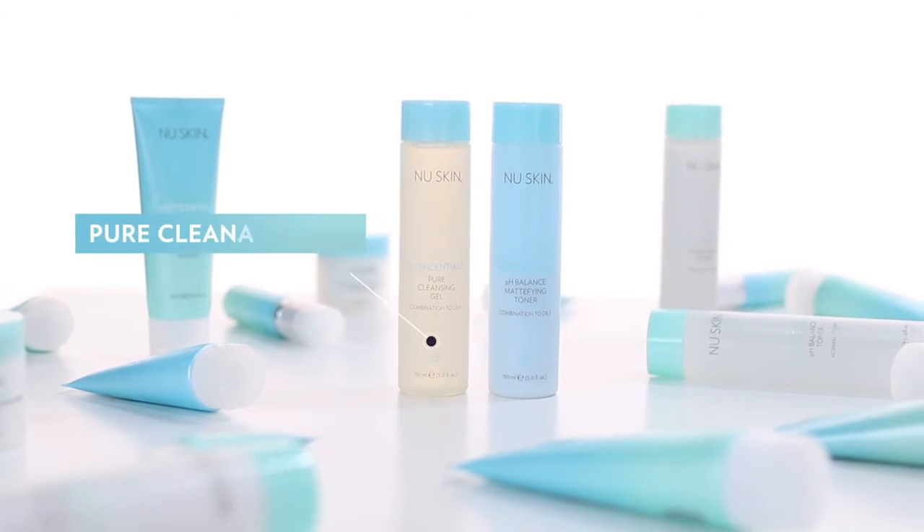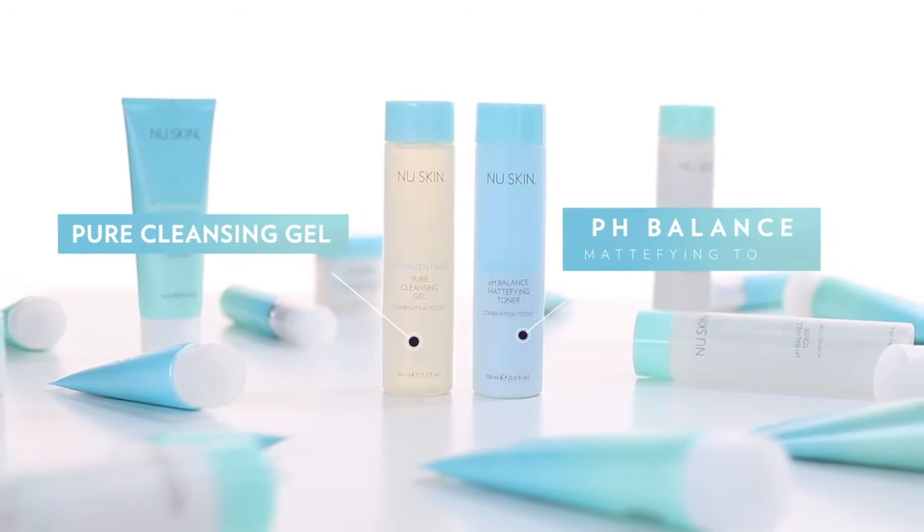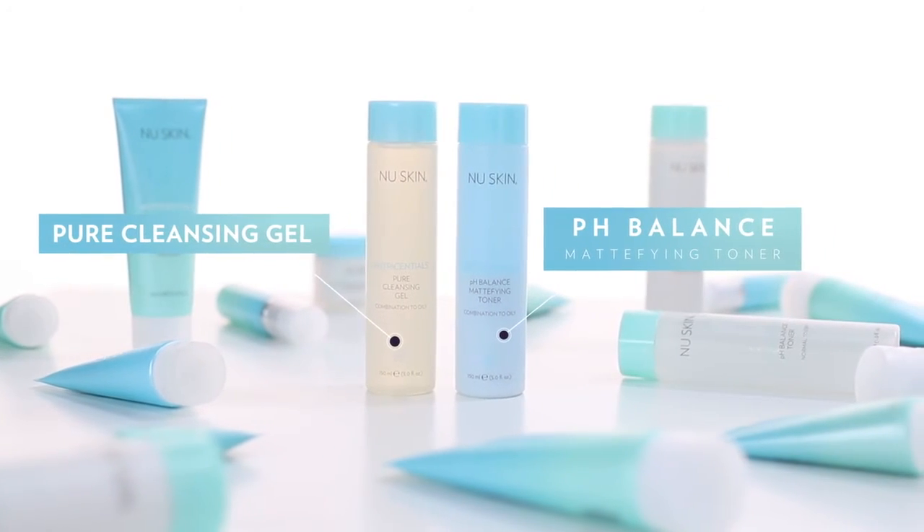If you have combination to oily skin, you should use the pure cleansing gel and finish off with the pH balance mattifying toner to control the shine.